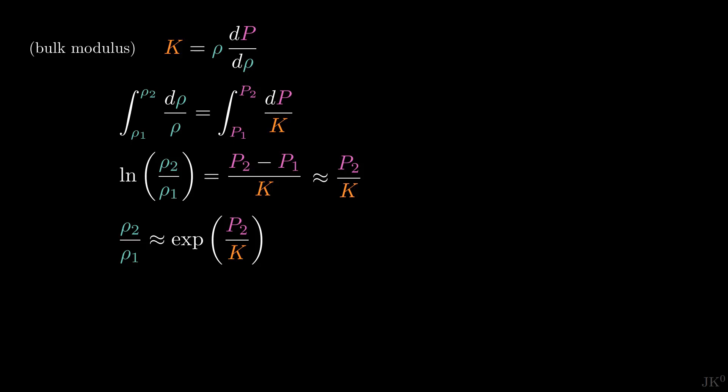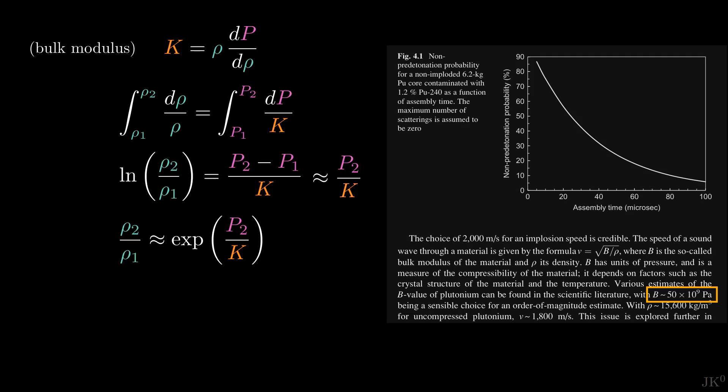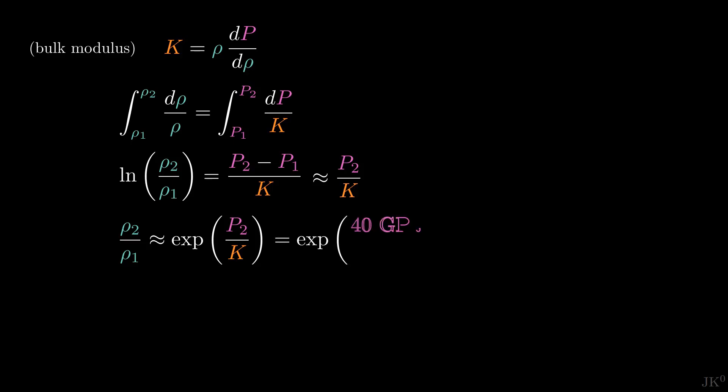The pressure of the implosion shockwave by the high explosives — what we call P_2 — can be found on the nuclear weapons archive. High-performance explosives can generate shockwave pressures of 400 kilobars, which is equivalent to 40 GPa. And K, the bulk modulus, is what I found earlier: 50 GPa. Plugging these values into our expression, we find the density ratio to be 2.23.